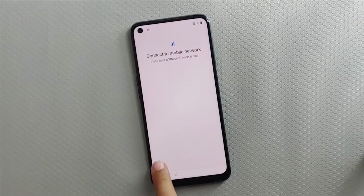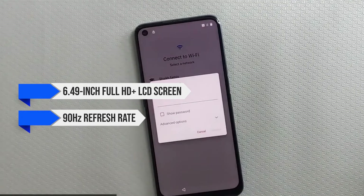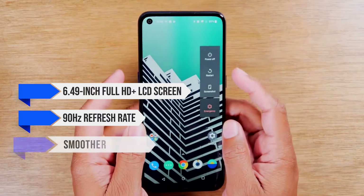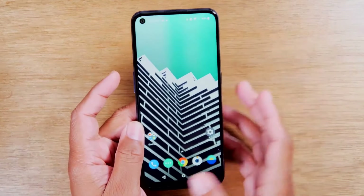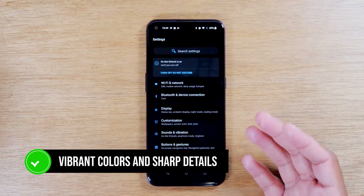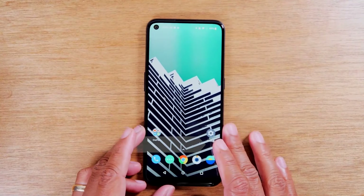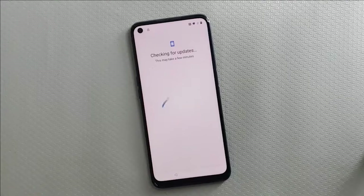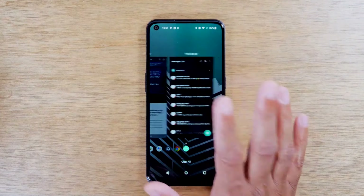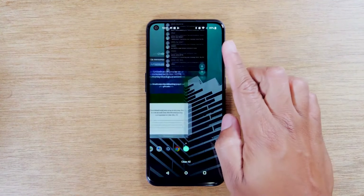The display is where this phone truly shines. It features a 6.49-inch Full HD Plus LCD screen with a 90Hz refresh rate. This means smoother scrolling and a more responsive experience, which is something you don't often see in this price range. Whether you're watching videos or playing games, the screen delivers vibrant colors and sharp details. The Nord N200 5G is powered by the Qualcomm Snapdragon 480 5G chipset paired with 4GB of RAM. It handles everyday tasks fairly well, and even some gaming isn't out of the question. However, if you multi-task a lot or use heavy apps, you might notice some slowdowns and stutters.